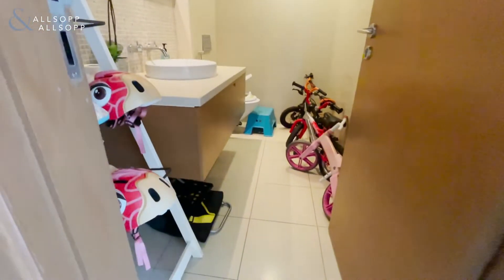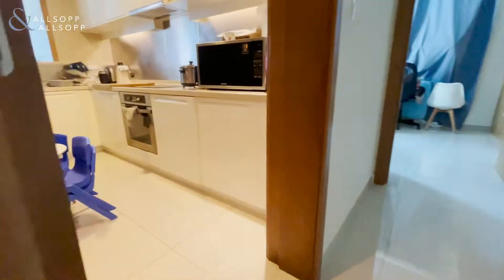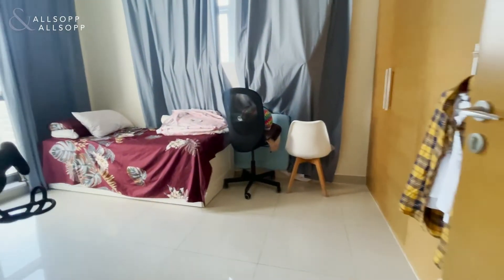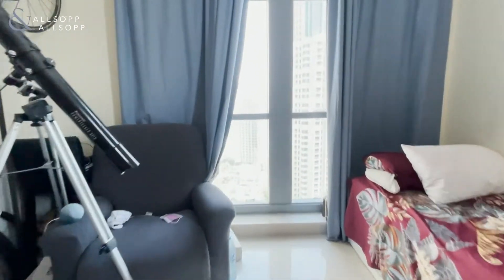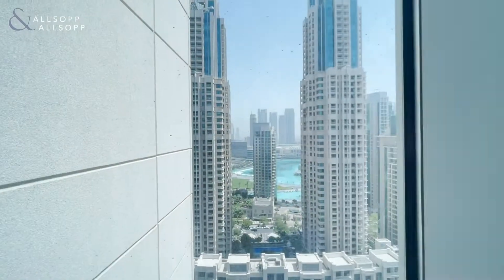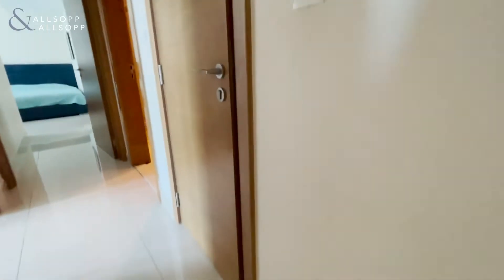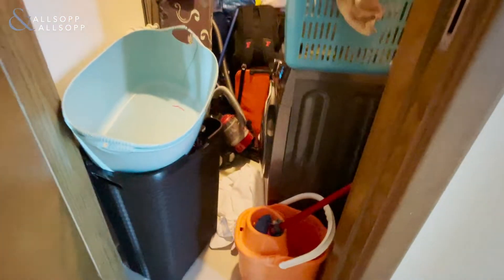We have a guest bathroom here, which again is very spacious, and the kitchen area. Bedroom number one, which has again a great view of the fountains and over the boulevard, with fitted wardrobes, and a huge laundry room here.